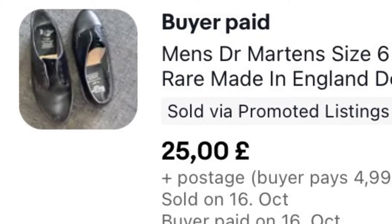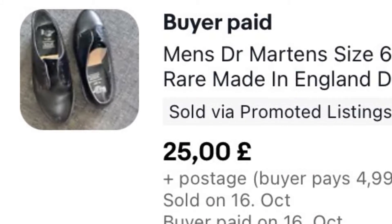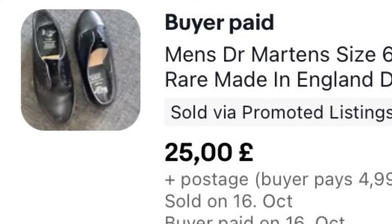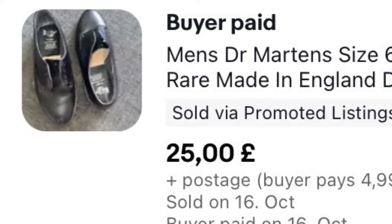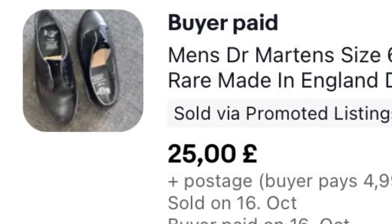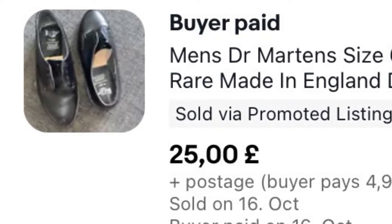Here comes the fun bit when I've got to remember how much I paid for things. Well, these were free — they were given to us by Rob's granddad, so thank you Granddad Pete. They sold for £25 plus £4.99 postage and we've had them about a year, so they've stuck around for a bit. They didn't have any laces though, and I think that was probably the main issue with these.